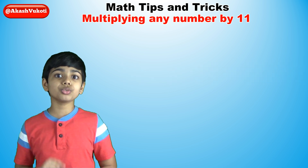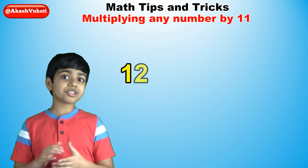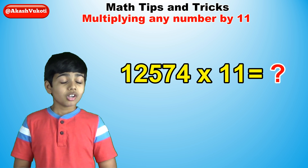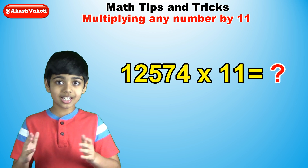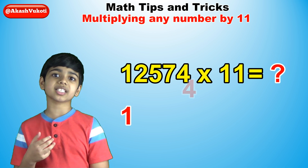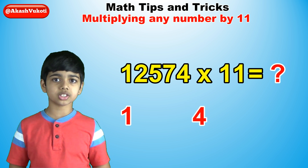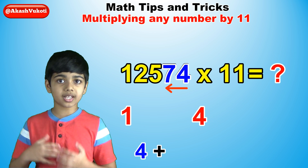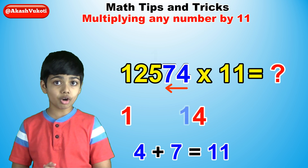Now let's do one final one — say 12,574 times 11. How on earth do you do a 5-digit number times 11? Again, starting off simple: 1 is the first digit and 4 is the last digit of 12,574, so they will be the first and last digits of our answer. Now add 4 plus 7, the two rightmost digits, to make 11. Carry over a 1.